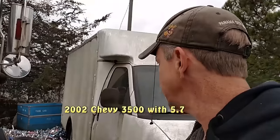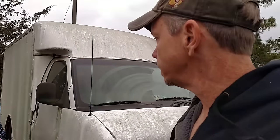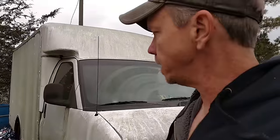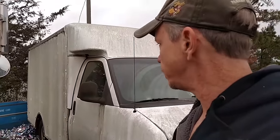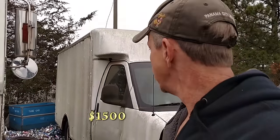All right guys, I got the story on this. It runs — the guy said he drove it over the scale. It's got a weight on it, and the rear brakes are shot or something's wrong with the rear brakes. That's about all I know. It's a 2002 with a 5.7 liter engine. They'll take 1,500 bucks for it, and it has a good title.